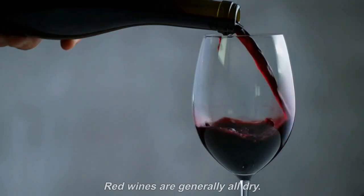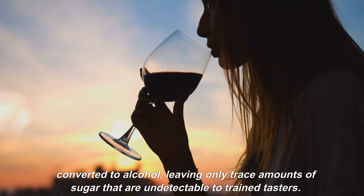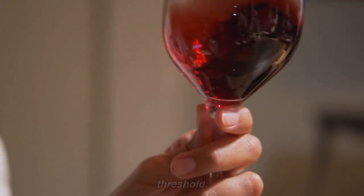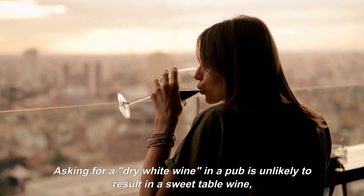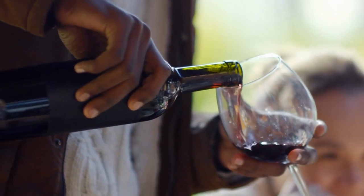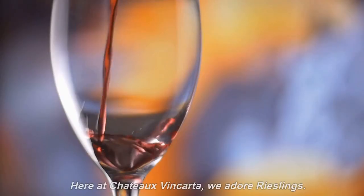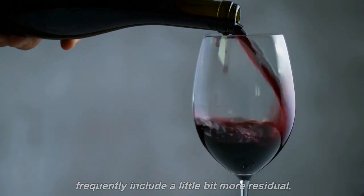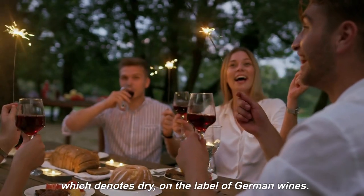Number 1: Sweetness. Red wines are generally all dry, meaning that all of the sugar in the grape juice has been converted to alcohol, leaving only trace amounts undetectable to trained tasters — 4 g per liter is the minimum detection threshold. Although many white wines are pleasantly off-dry or sweeter, the majority are dry. Asking for a dry white wine in a pub is unlikely to result in a sweet table wine, so ask for a Sauvignon Blanc or Chardonnay instead to appear more knowledgeable. Another common misconception is that German wines will be sugary. Here at Chateau Vincarda, we adore Rieslings. Although many are considered to be dry, they frequently include a little more residual sugar and fruit sweetness than what many people are accustomed to. Look for the word Trocken, which denotes dry, on the label of German wines.